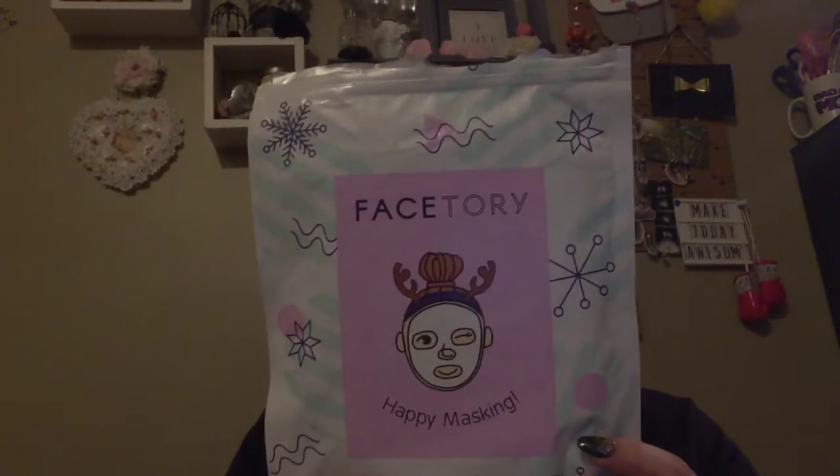I am back. I am here with my FaceTory. This is a Korean face mask subscription. This is for Everfresh.